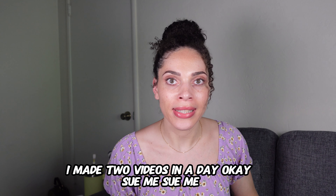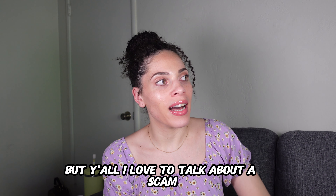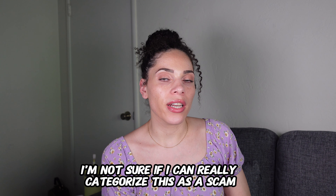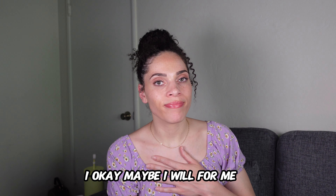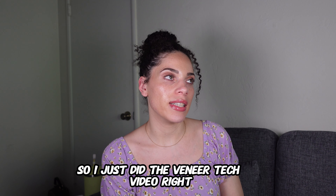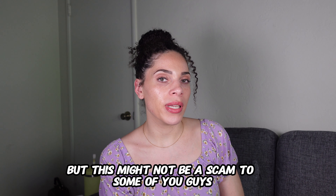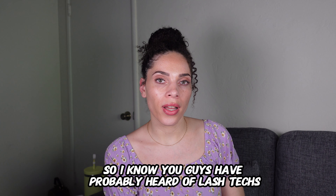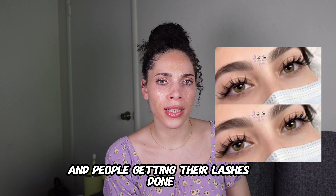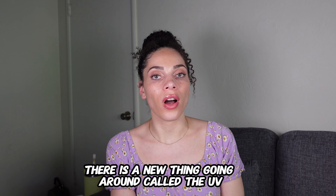Yes, I'm wearing the same shirt as the last video. Yes, I made two videos in a day — okay, sue me. But y'all, I love to talk about a scam. I'm not sure if I can really categorize this as a scam — maybe I will, but you might not. I just did the veneer tech video, and that's clearly a scam. But this one? You guys have probably heard of lash techs and people getting lash extensions, right?